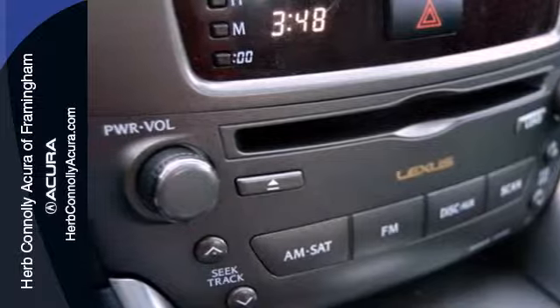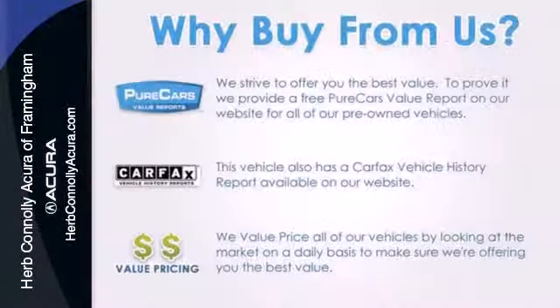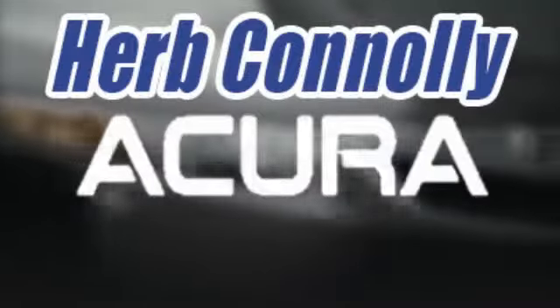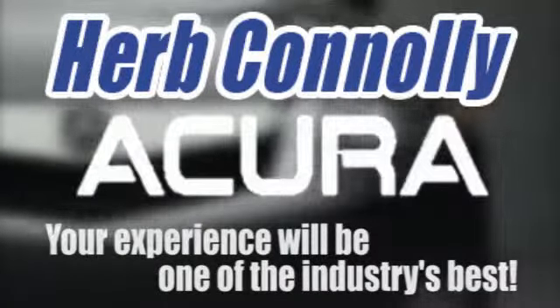This stunning IS250 gives you the ultimate wild factor with its blazing hot style and performance. See it for yourself today. Herb Connolly Acura, meeting and exceeding expectations one customer at a time.